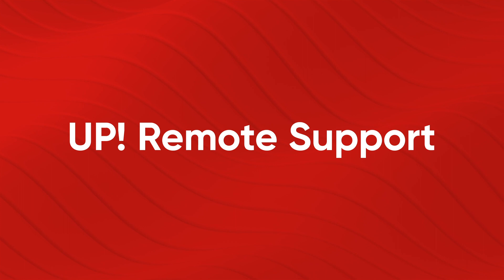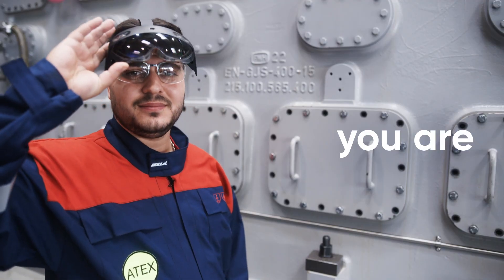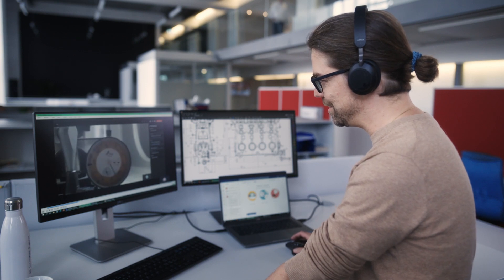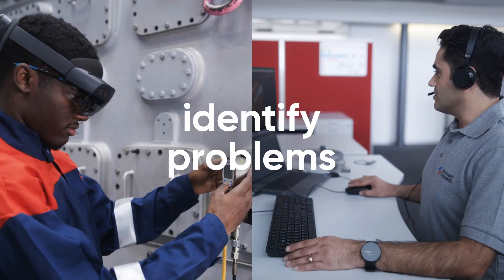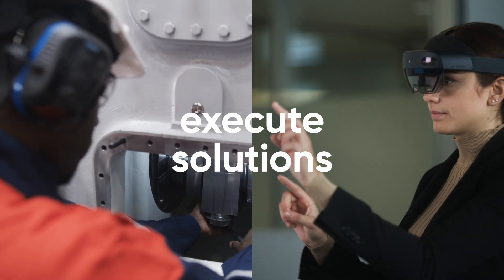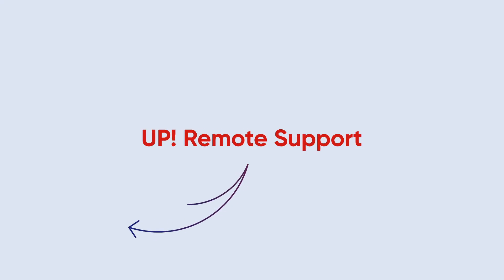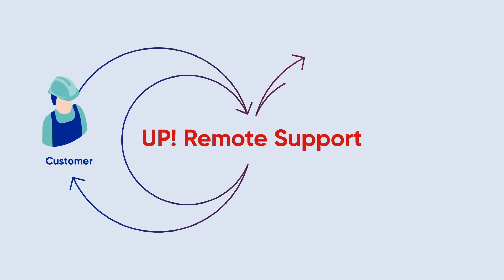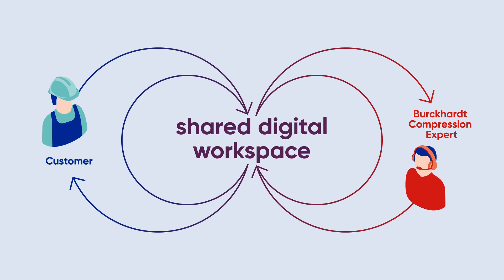Up Remote Support provides rapid assistance wherever you are, onshore or offshore. Our experts are virtually at your side. Together, we identify problems, we execute solutions, we keep up to date. Up Remote Support is about solving problems and executing pre-inspections in real-time in a shared digital workspace.